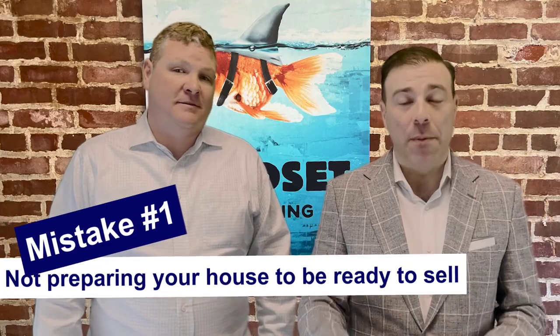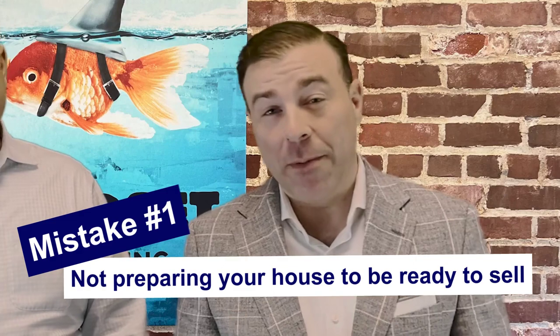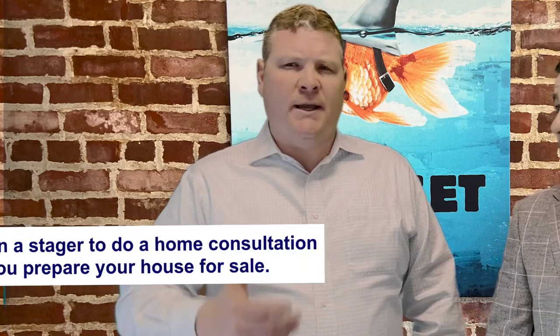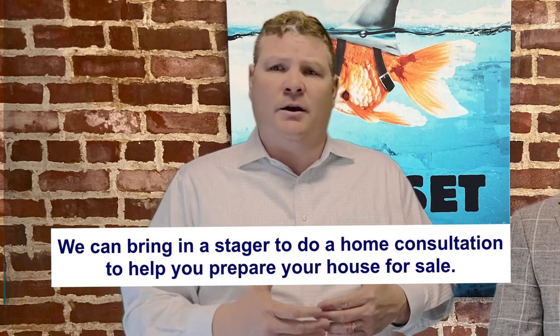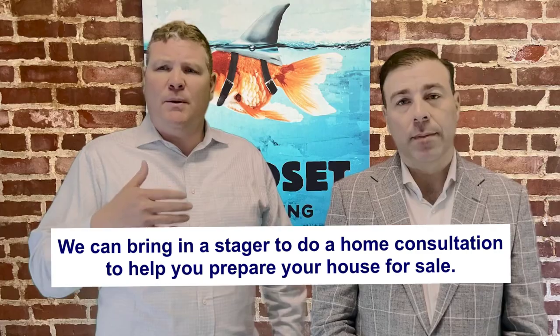The first mistake is not preparing your house to be ready to sell. There can be different levels of preparing your house for sale. Oftentimes, we're going to bring in a stager and they're going to do a home consultation and go over some tricks on how to better present the house and maybe some improvements that could be done in order to help maximize the sales price — improvements and staging.